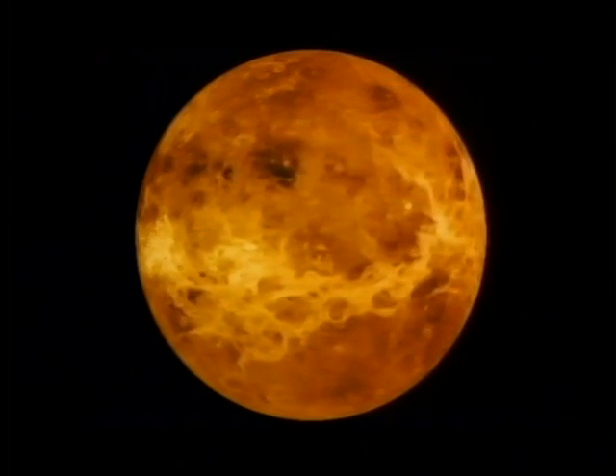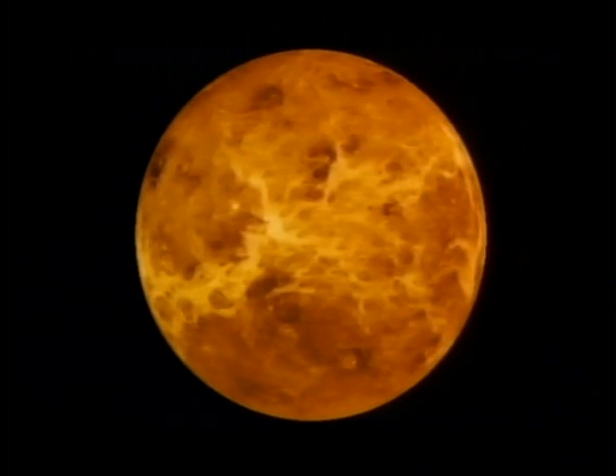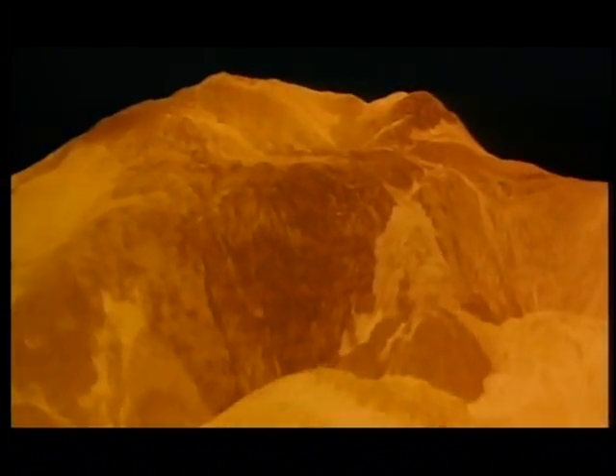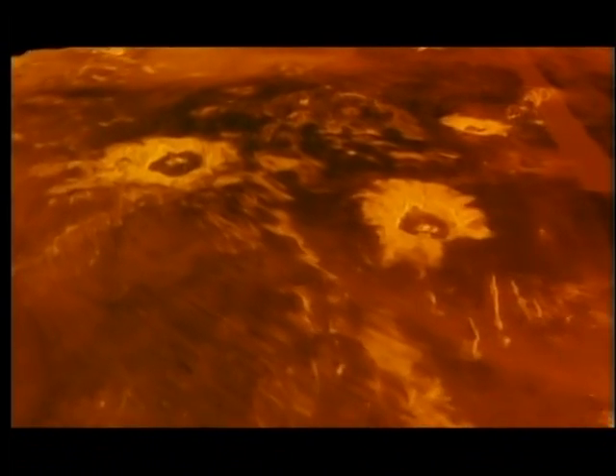In the 80s and 90s, orbiting spacecraft used radar to penetrate the acid clouds and map the surface of Venus in detail. Without even setting foot on the planet, scientists had seen a landscape beyond their wildest imagination. Its surface is littered with volcanic cones and lava flows. The temperature on the surface of Venus is hot enough to melt lead.